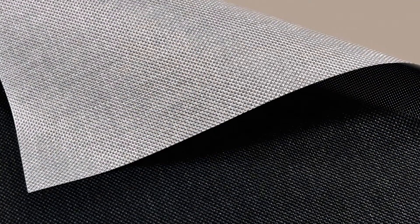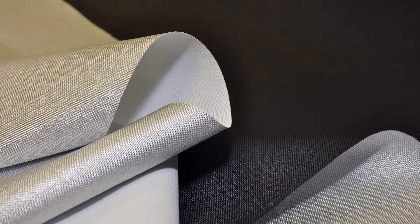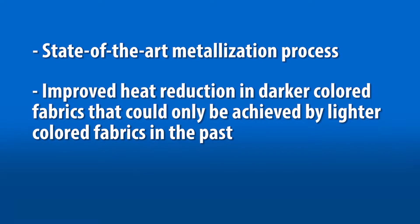Performance Plus combines the trusted performance of the established Shear Weave Styles 2500, 2410, and 2390 with a thin, highly reflective metalized backing. Applying our high quality metalization to the backing of these extremely popular woven fiberglass shading fabrics allows our customers to achieve ultimate sun protection. This state of the art metalization process offers significant heat reduction in dark colors that in the past could only be achieved by light colored fabrics.